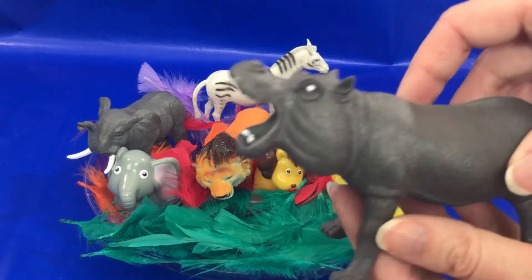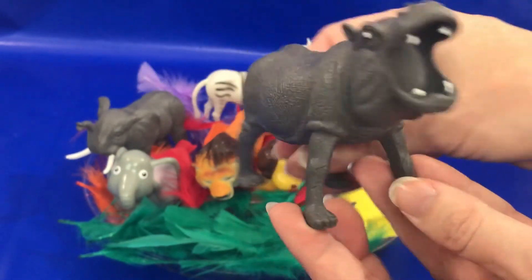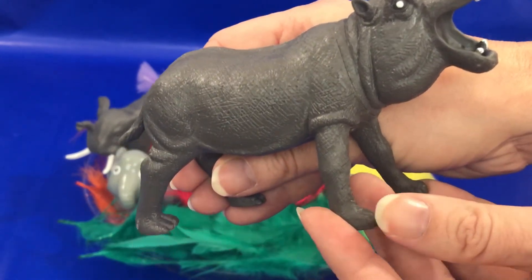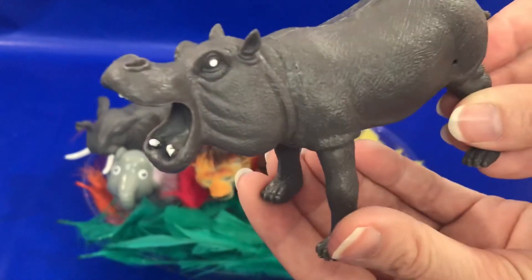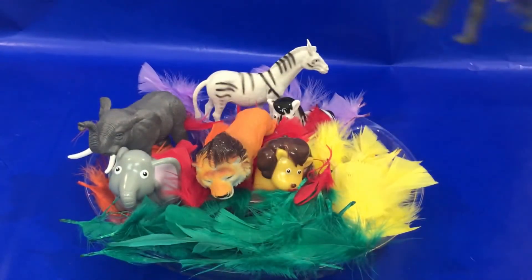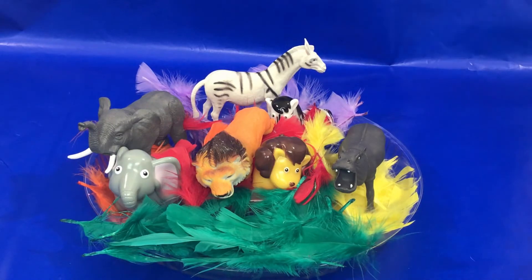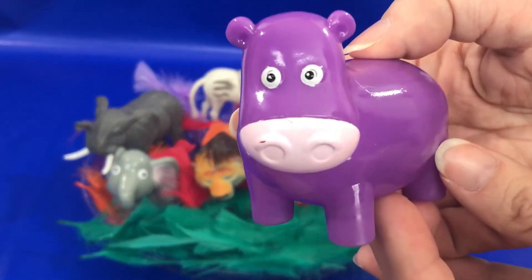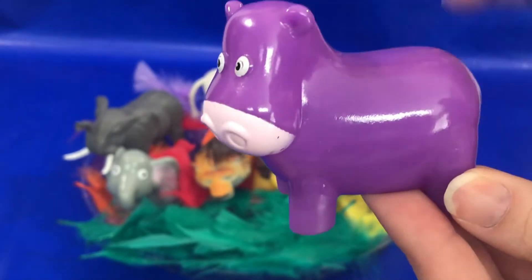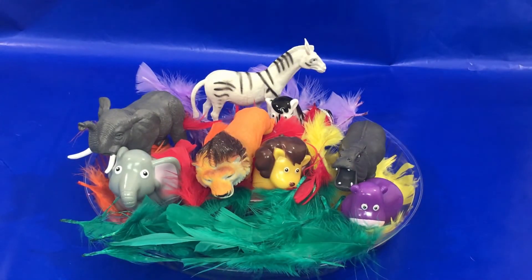Now what animal is this? It's super fun to say. If you said hippopotamus, you're right! Or it's also called a hippo — hippo or hippopotamus. Let's put our hippopotamus into our yellow feathers. And what color is this little hippo? Purple is right! My favorite color — purple. Great job boys and girls.